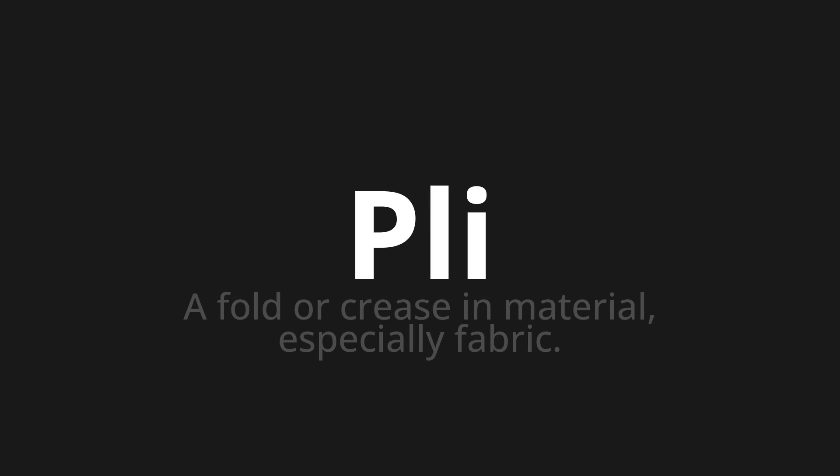Let's say it all together. Pli. Pli. Pli.